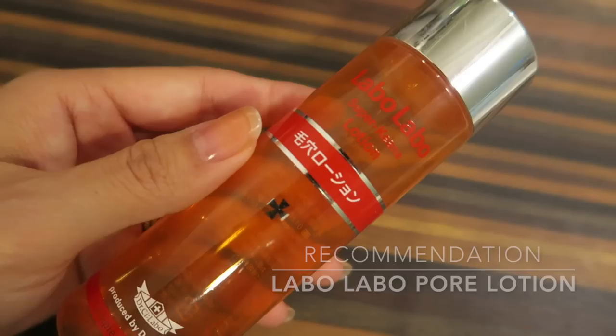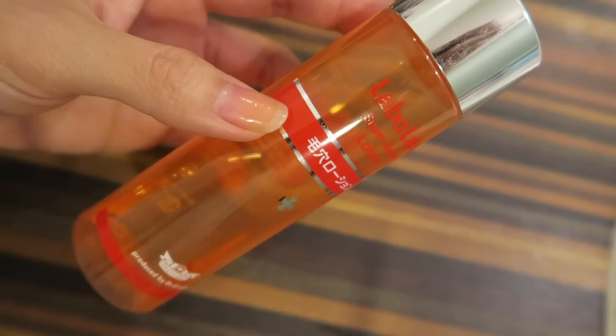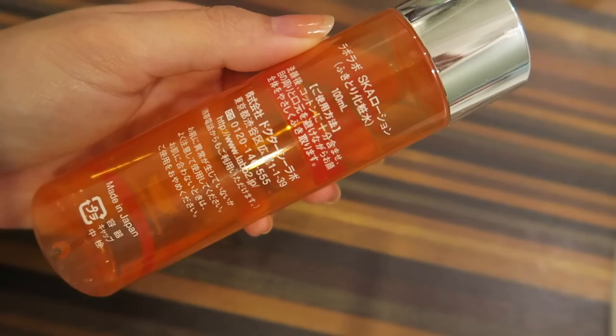The next item is a pore tightening toner. Even though it's a lotion, it works as a toner. Use it with a cotton pad after cleansing and it gives a super refreshing, almost cooling sensation. It's one of the very few items that actually helped me with pores, so if you're looking for something effective, make sure to give this a try.